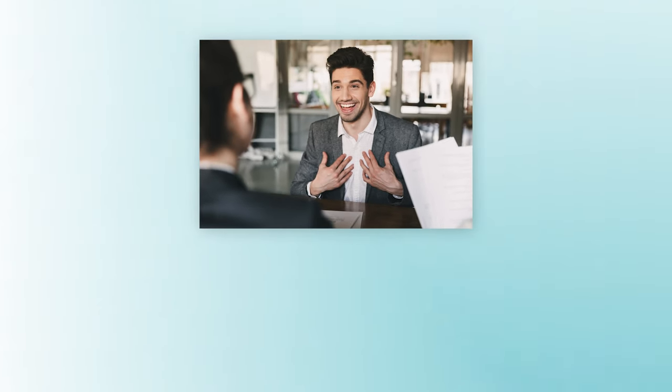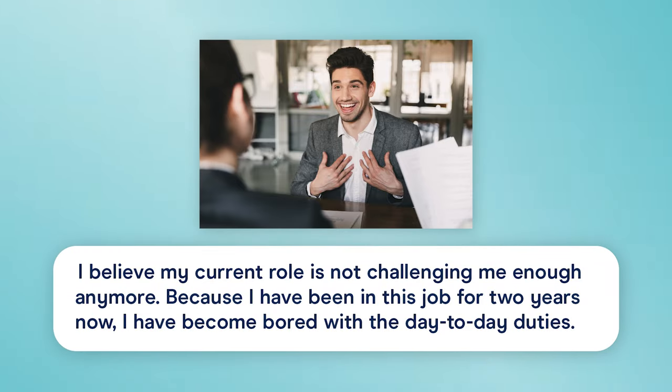For example: 'I believe my current role is not challenging me enough anymore. Because I've been in this job for two years now, I have become bored with the day-to-day duties.' As we just heard, speaking with intonation, stress, and rhythm helps the listener understand your meaning and feelings, so you score higher in speaking.